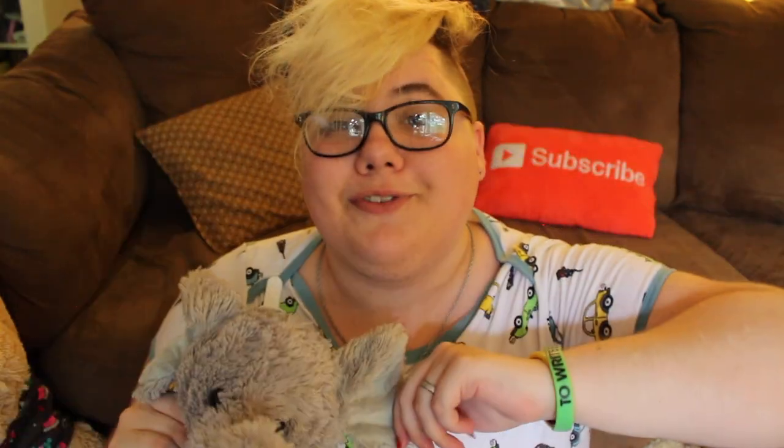When I lived at my parents' house, the dog got to him and ate his ear up. But daddy fixed him for me, which I was really excited about.